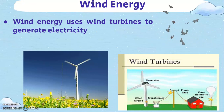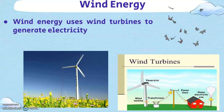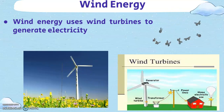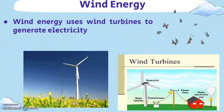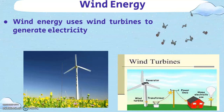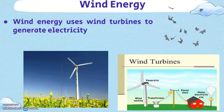Wind turbines work on a simple principle. Instead of using electricity to make wind like a fan, wind turbines use wind to make electricity. China is currently the country that uses the most wind energy, representing a third of the global wind energy generation. China is home to the world's largest onshore wind farm, located in Gansu province, contributing to 36% of the total energy produced.